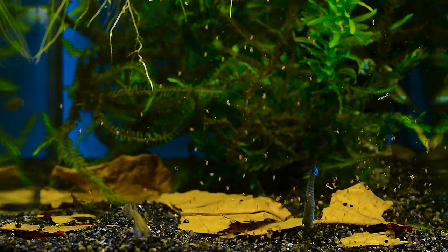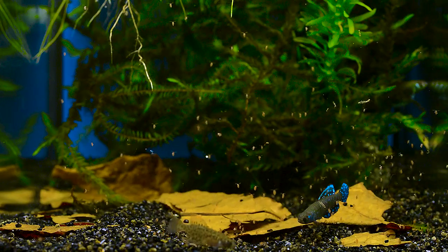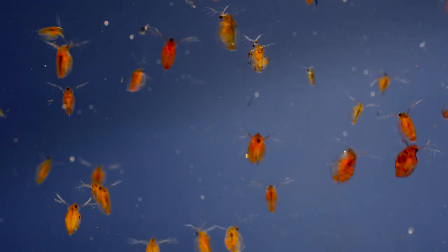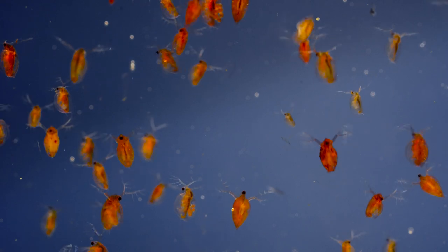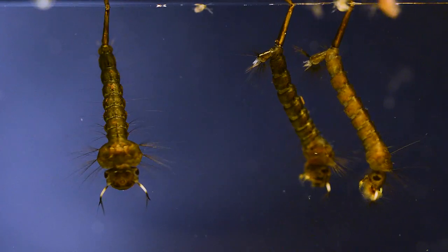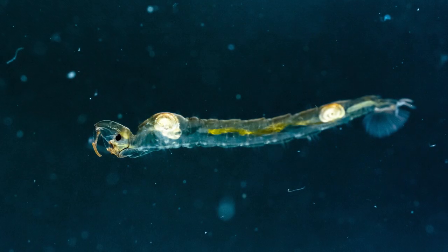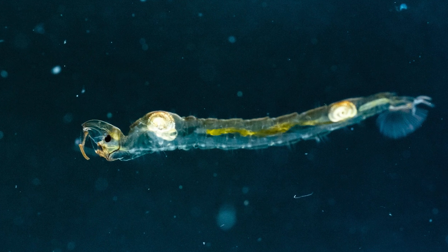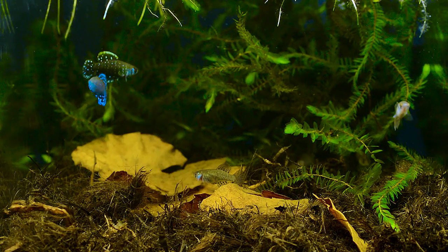These fish grow fast and they prefer live foods such as daphnia, bloodworms, mosquito larvae, and glassworms.